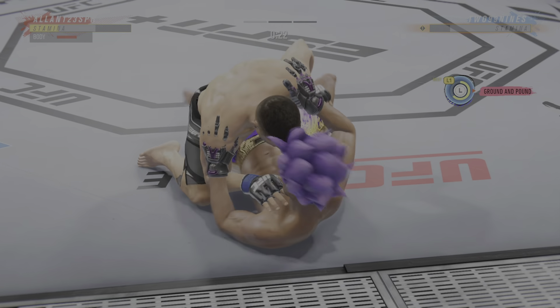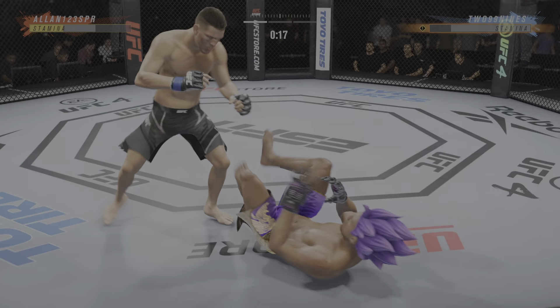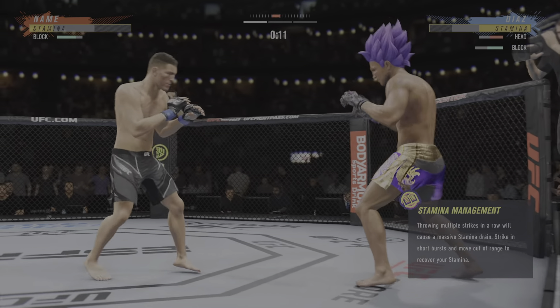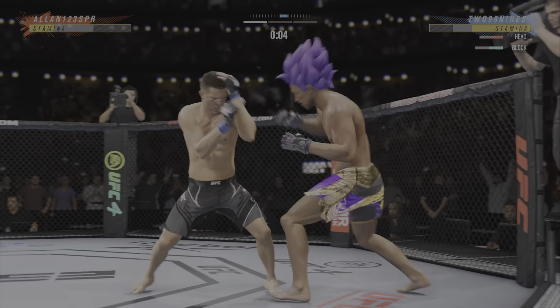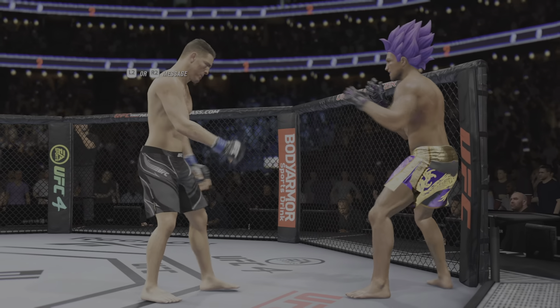Posturing up now, and the damage is about to start. This is where you don't want to be. Nice job working hard, posting, and getting back up. Huge block there. Big punch over the top.